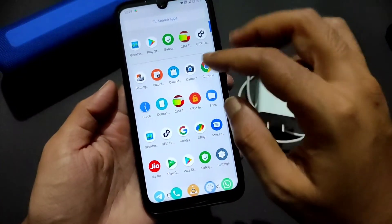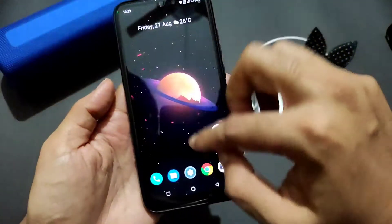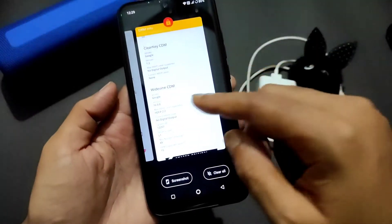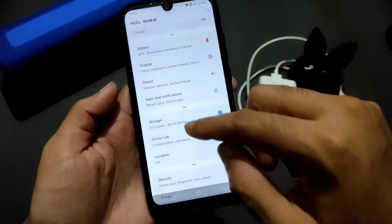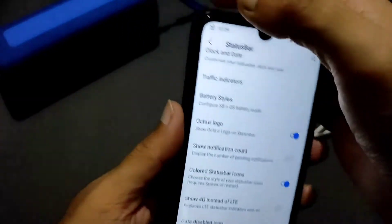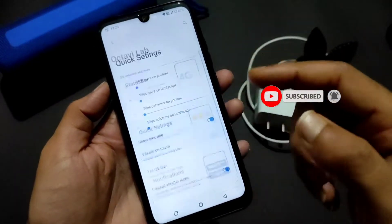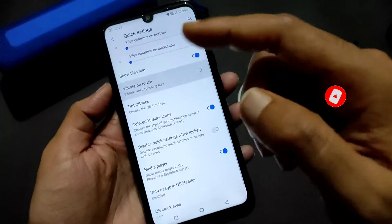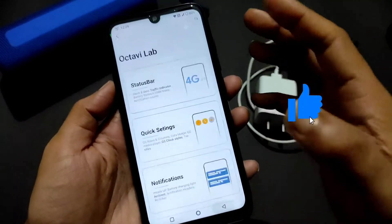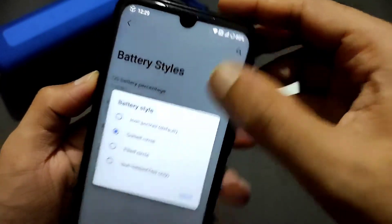Coming to settings, you get wallpaper as an app. The DRM info shows Level 1 certified, so you can watch HD content on OTT apps. You get the Octavios logo in the status bar, and you can change all these settings. Quick settings can also be adjusted — vibration, touch, notifications, and you can change the battery style, for example to a dotted circle.